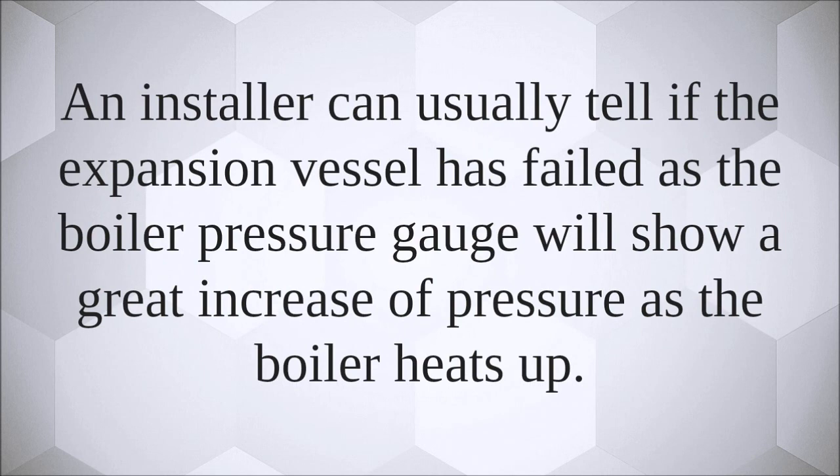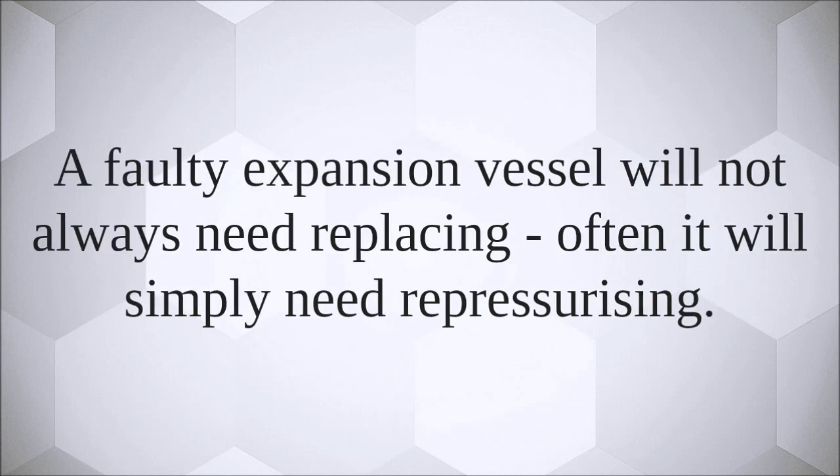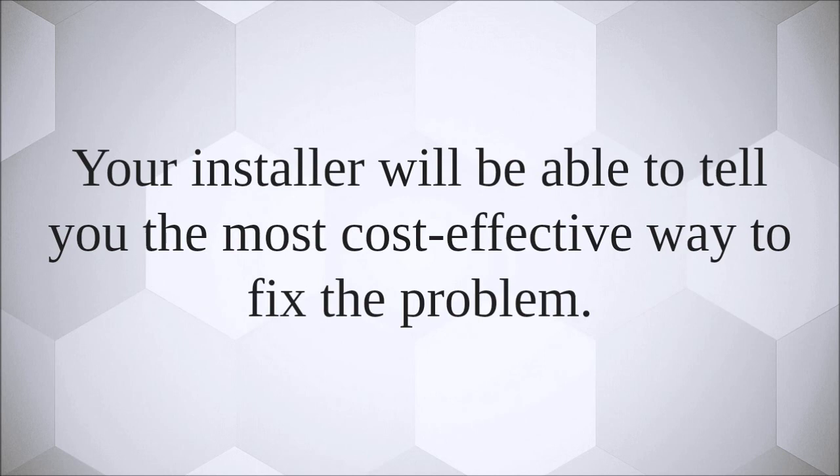The boiler pressure gauge will show a great increase of pressure as the boiler heats up. A faulty expansion vessel will not always need replacing — often it will simply need repressurizing. Your installer will be able to tell you the most cost-effective way to fix the problem.